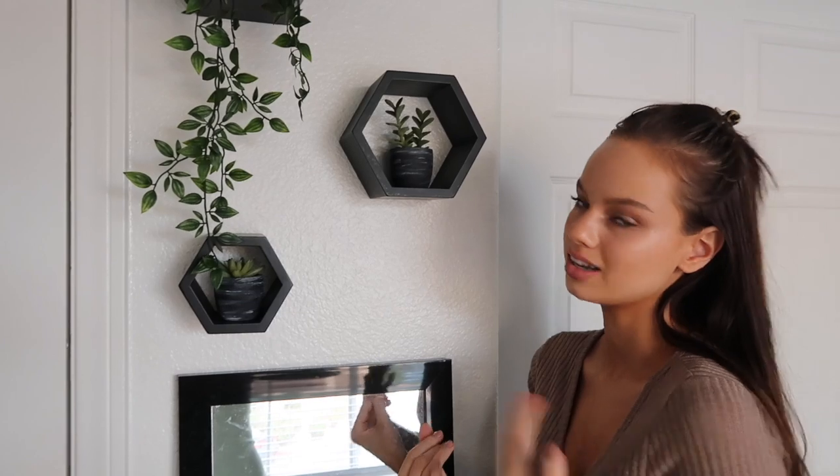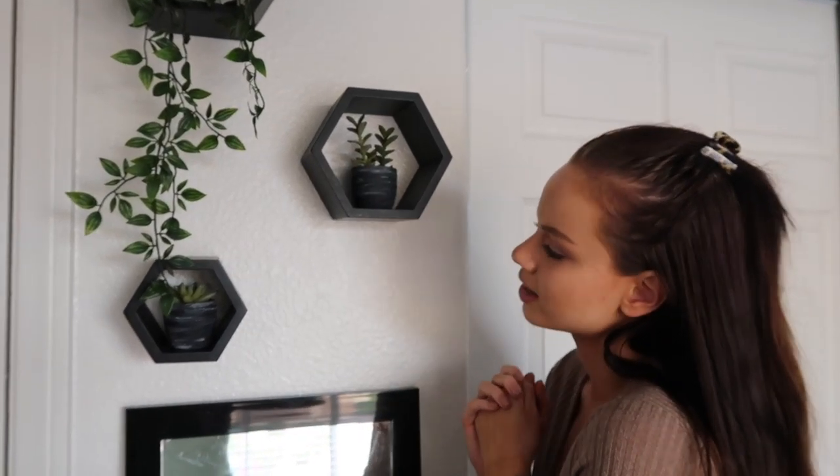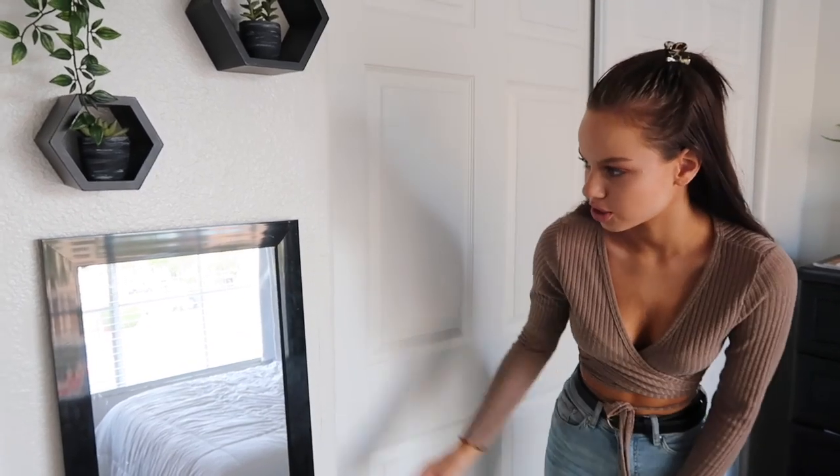So I painted them — just painted them gray, black, and white and kind of scrubbed it all over them. And we have this mirror, also from Target, just so I can check my outfits.